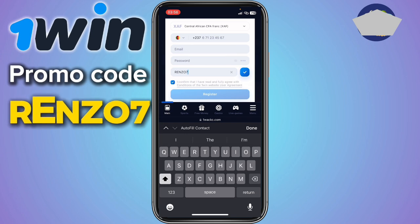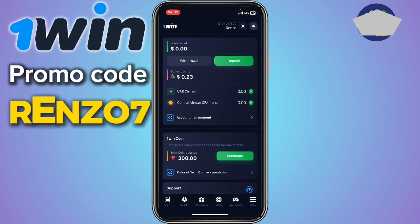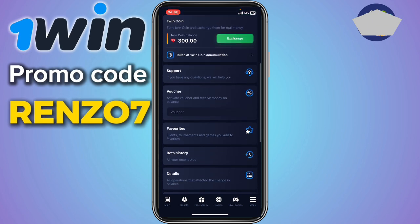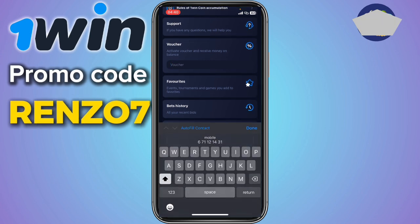Now let's continue. If you have your voucher code and want to claim it on your 1win account, come over to your profile details. In your profile details, scroll down a little bit to the voucher section. You'll see a voucher box — in this box you are going to write in your voucher code.